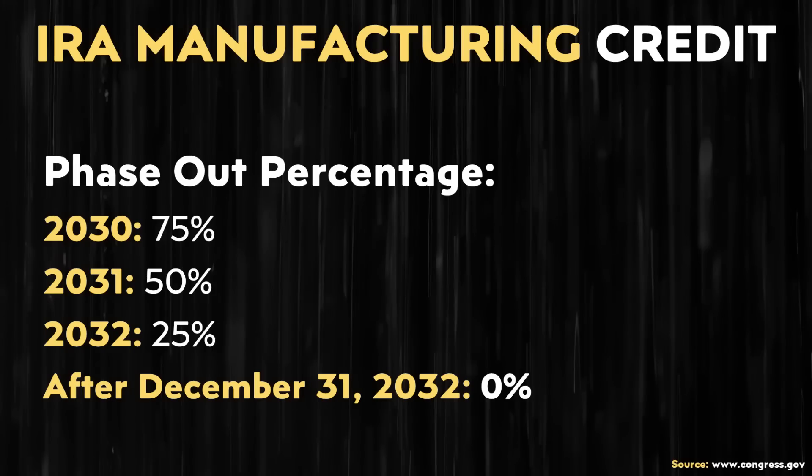This credit officially went into place in 2023 and continues on, then starts to phase out in 2030, when the credit goes down to 75% of the amount. Then in 2031, 50% of the amount; 2032, 25% of the amount; and then in 2033, the credit actually goes away.